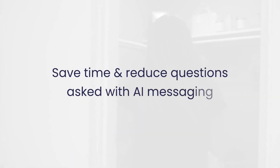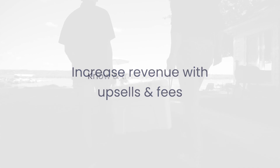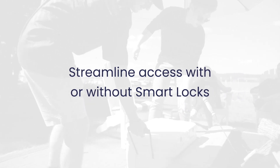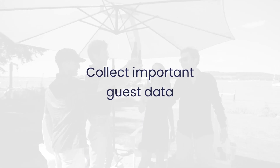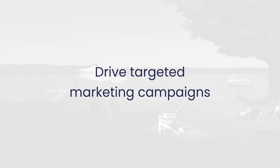Well, we've got you covered. With Enzo Connect, you can save time and reduce questions asked with AI messaging, SMS, emails, and so on. Increase revenue with upsells and fees. Know and trust your guests with our verification integrations. Streamline access with or without smart locks. Build and showcase your brand. Collect important guest data to further personalize their experience. And of course, drive targeted emails and SMS campaigns to automatically get more direct bookings — all while providing your guests with a smooth digital experience they expect and love.